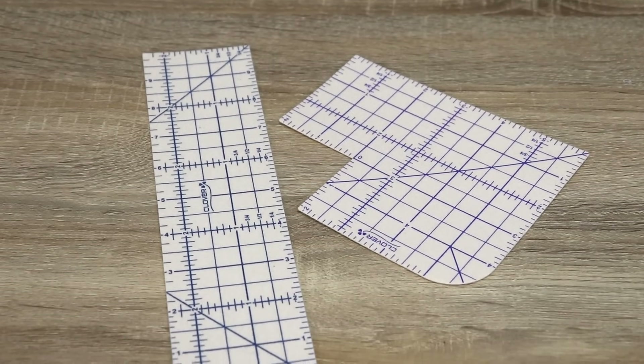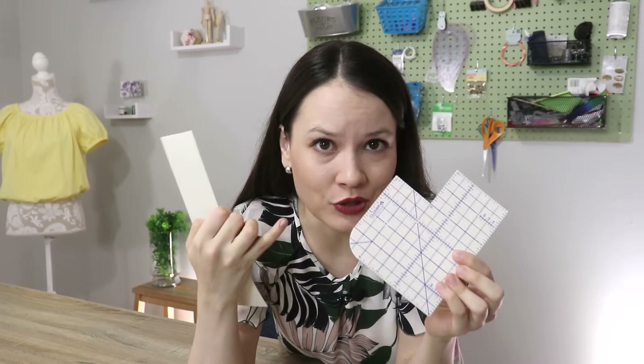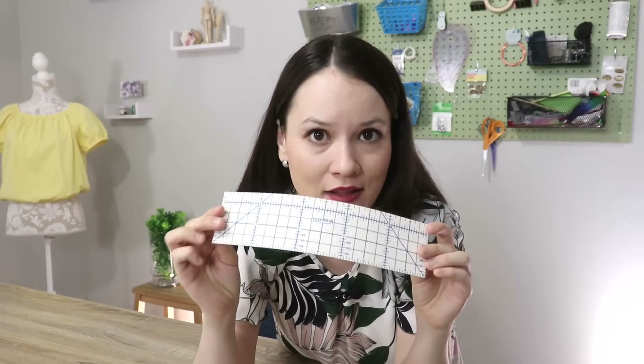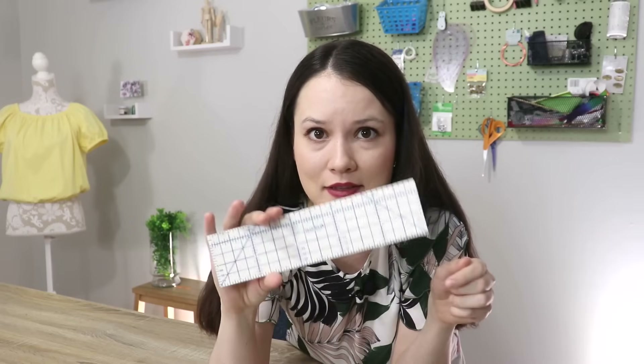First up is a hot hem ruler. While a lot of these tools I'll be sharing with you today I've used for many many years, this is actually one of the newest additions. Basically it's a ruler that you can press over with your hot iron or steam iron. I think it's made out of nylon — it does get hot as you press on it, but within a couple of seconds it cools down, so I don't burn myself when I press hems or anything else I'm working on.